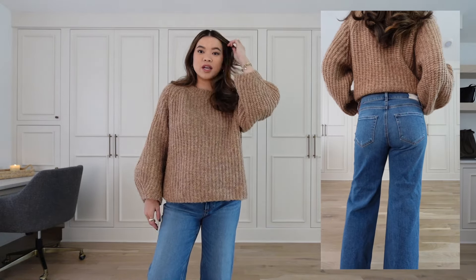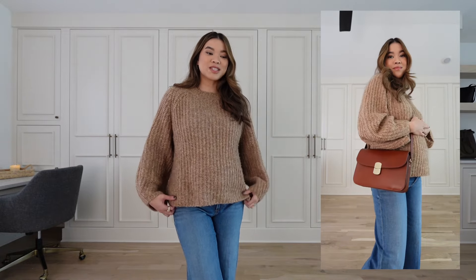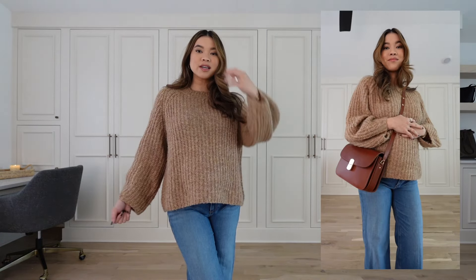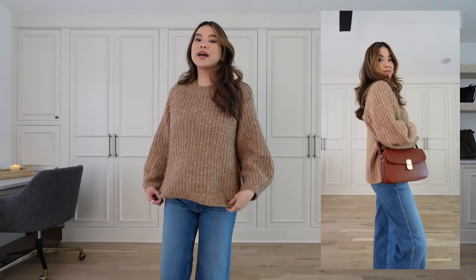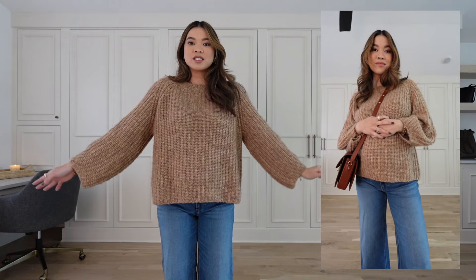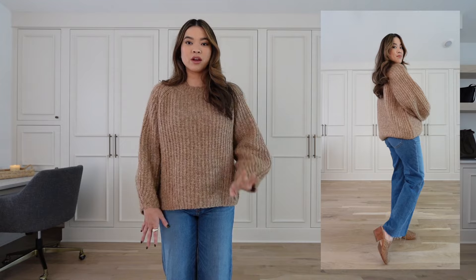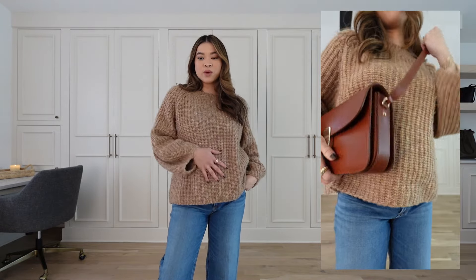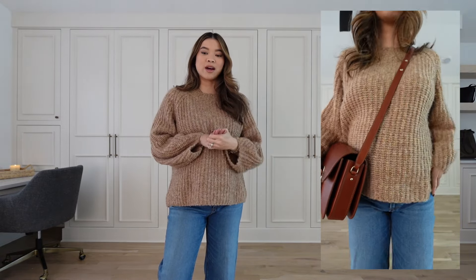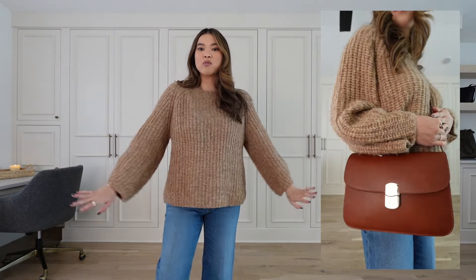I've got these on with a sweater from Revolve that I also have in white — I love the fit because it has billowy sleeves, it's not itchy, it hides the panels, and it's just the perfect fit. I also have on my Nisolo woven mules, which are so cute with this color sweater, and my Sezane bag, which I just got and love. I love mixing tones of brown.